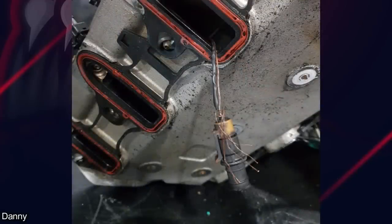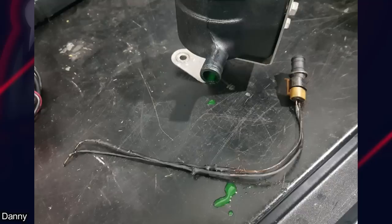A customer let his friend do some work on his car, and he somehow managed to get the intake air temp sensor stuck in the supercharger.